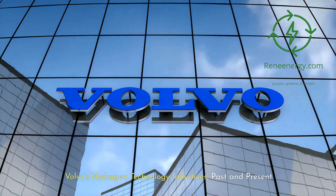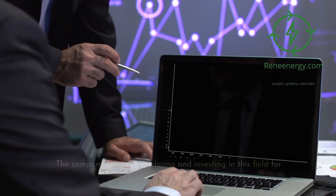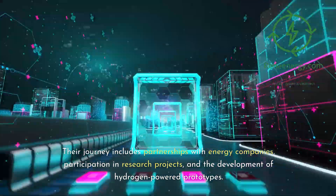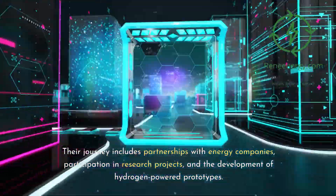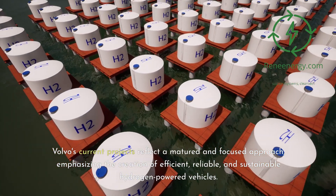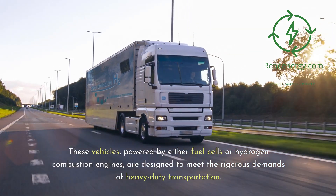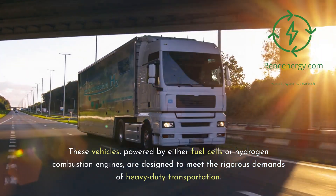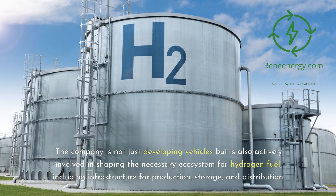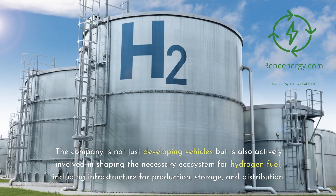Volvo's Hydrogen Technology Initiatives, Past and Present. Volvo's foray into hydrogen technology is not a recent development; the company has been exploring and investing in this field for years. Their journey includes partnerships with energy companies, participation in research projects, and the development of hydrogen-powered prototypes. Volvo's current projects reflect a matured and focused approach, emphasizing the creation of efficient, reliable, and sustainable hydrogen-powered vehicles, designed to meet the rigorous demands of heavy-duty transportation. The company is also actively involved in shaping the necessary ecosystem for hydrogen fuel, including infrastructure for production, storage, and distribution.